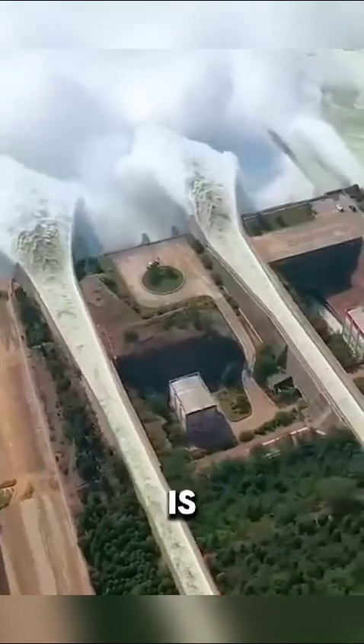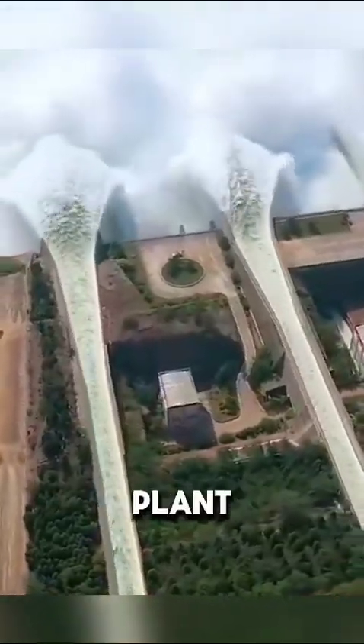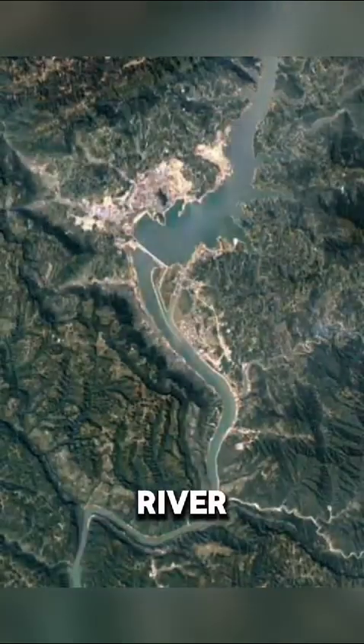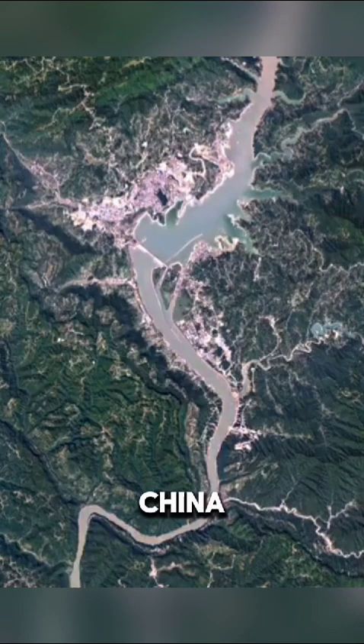The Three Gorges Dam in China is the largest hydroelectric power plant in the world. This incredible structure spans the Yangtze River near Sanduping in central China.